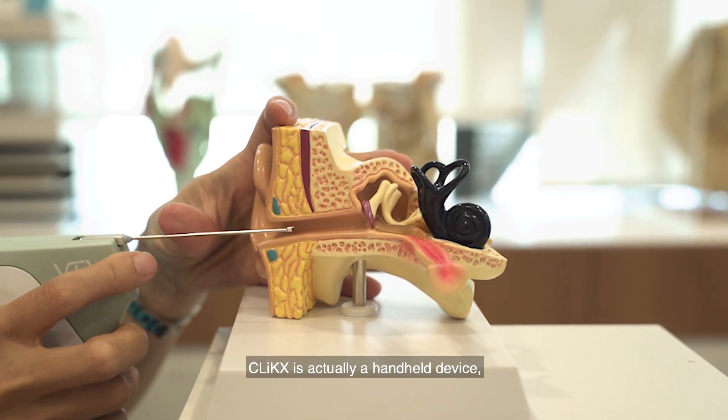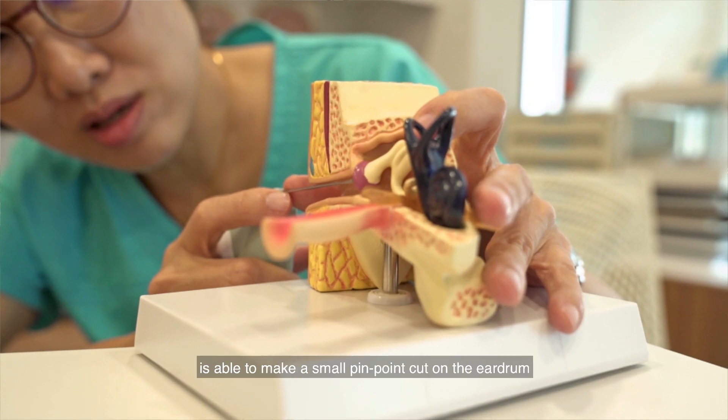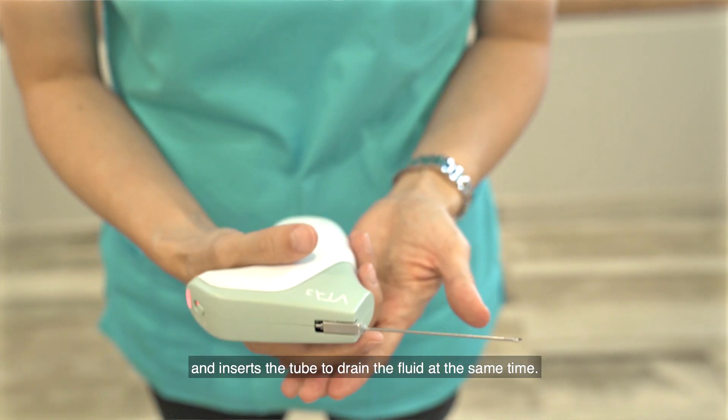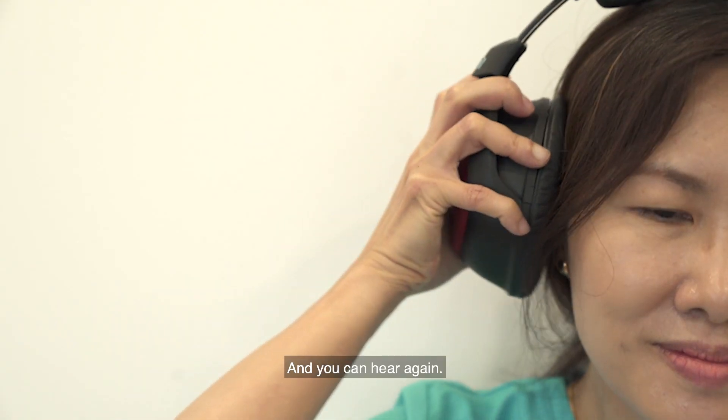CLIX is actually a handheld device. In a very short time — less than one second — it makes a small pinpoint cut on the eardrum and inserts the tube to drain the fluid at the same time. And you can hear again.